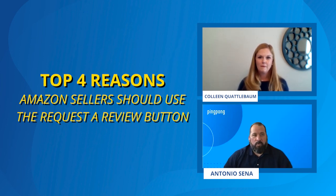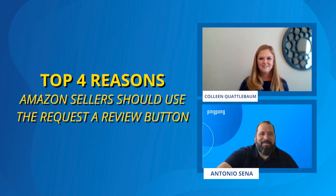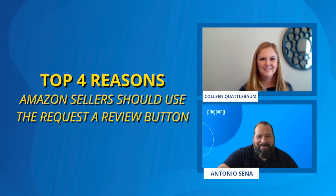Colleen, thank you so much for your time. We appreciate you coming on to the Ping Pong webinar series, and thank you everyone for joining. We'll talk to you same time next week. Thank you very much. Thanks everybody. Bye.